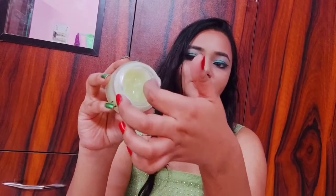Let me show you the texture and consistency of this product. It's very lightweight and is easily absorbed into the skin. It is non-greasy and hydrates your skin — look at the shine.